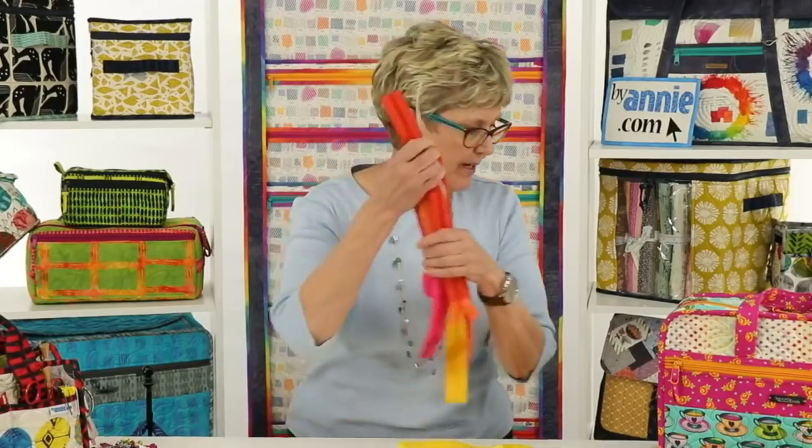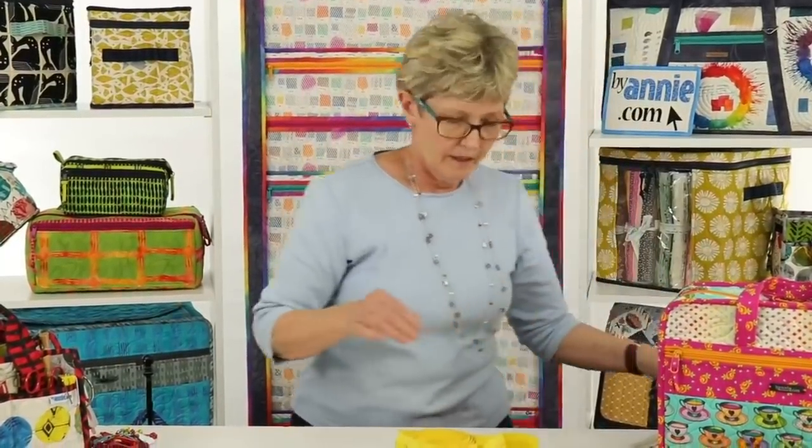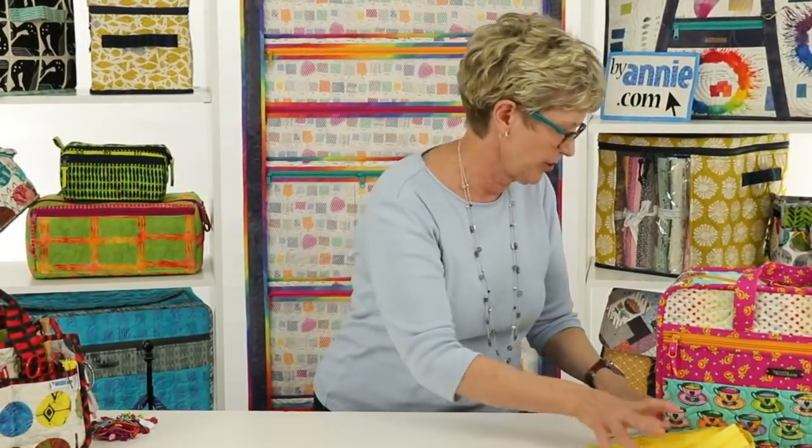So that's a quick summary of all the zipper products that we carry. Next, let's talk about how to choose your colors of zippers for your project.